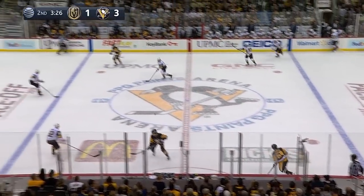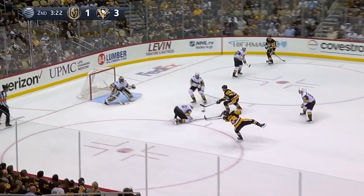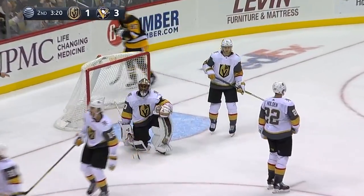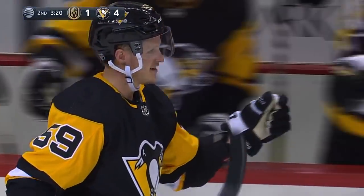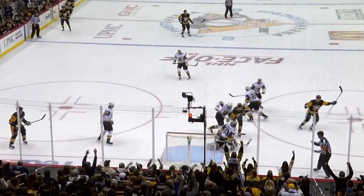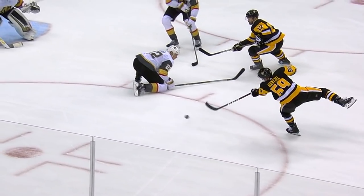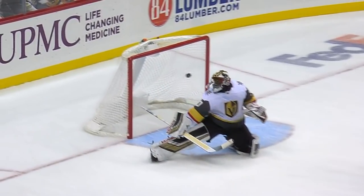Justin Schultz with a rink-wide pass for Jake Gensel. Reaching for it was Crosby. Gensel breaks it, fires — he scores! Jake Gensel, off the post and in. It's 4-1 Penguins. A beautiful shot and a beautiful pass. Good deception there by Russ to let it go. Subban is just frozen.